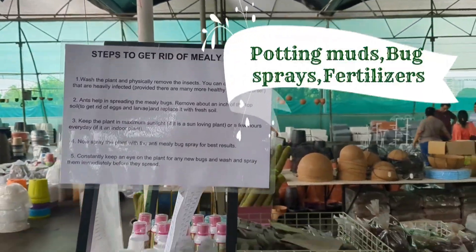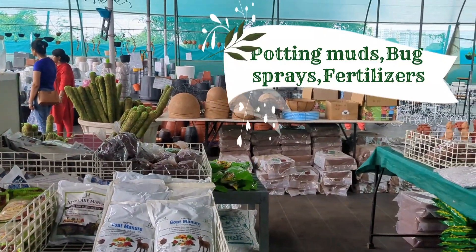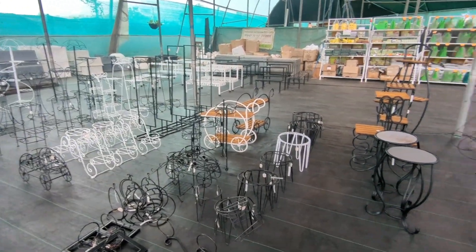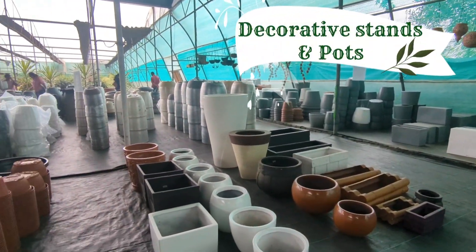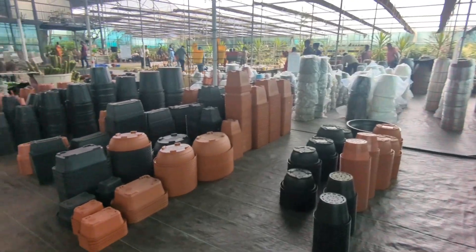There is a wide variety of potting mud, bug sprays, and fertilizers — you can pick them according to your need. Beautiful stands and different kinds of pots are available, including plastic, ceramic, and earthen pots. Small and big stones are also available.